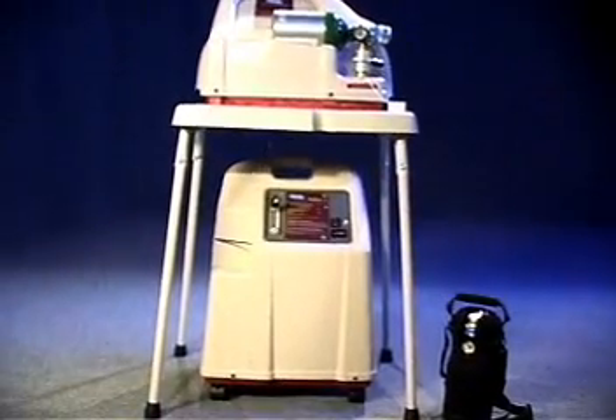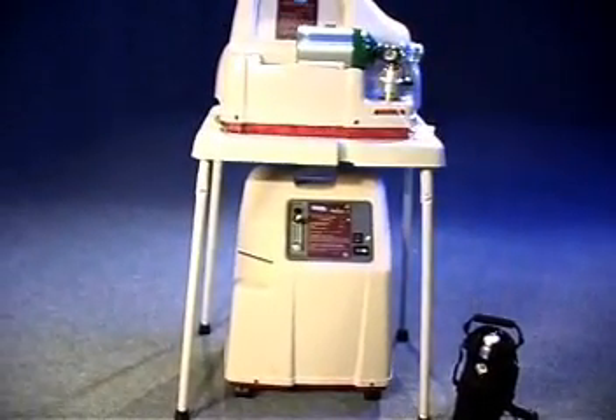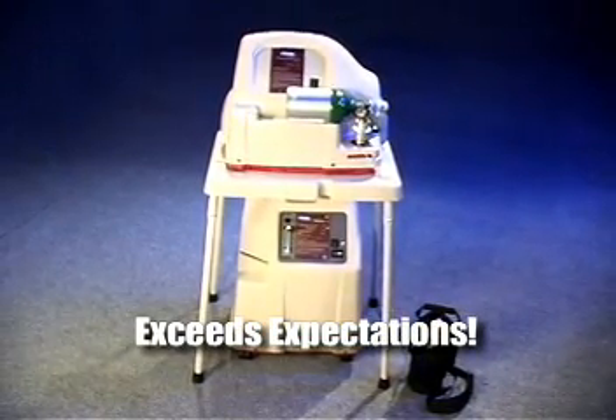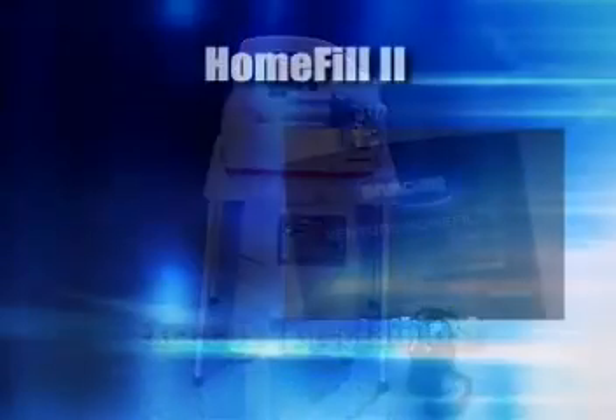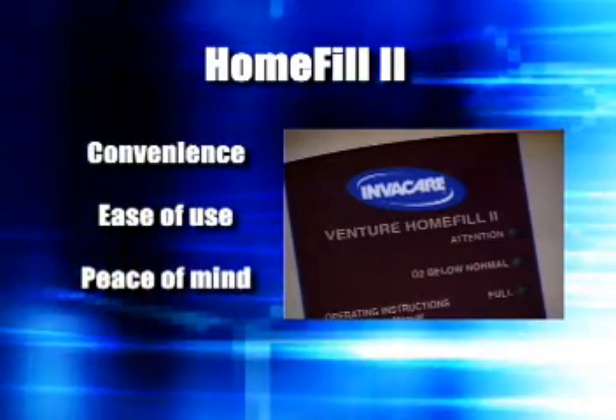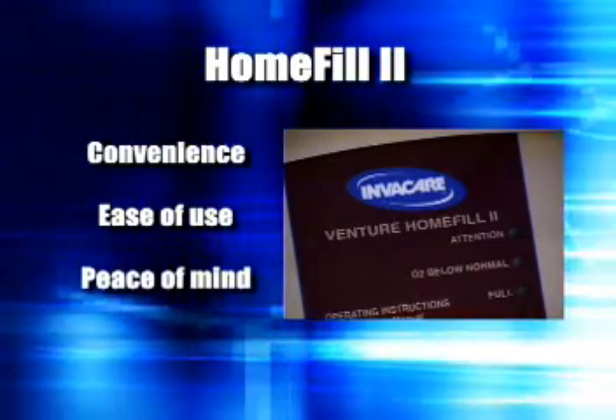Other oxygen systems may meet some of the needs of these groups, but the Home Fill 2 is the only one that exceeds the expectations of all three. For oxygen patients, the Home Fill 2 offers convenience, ease of use, and peace of mind.